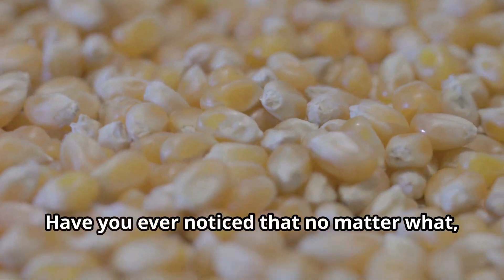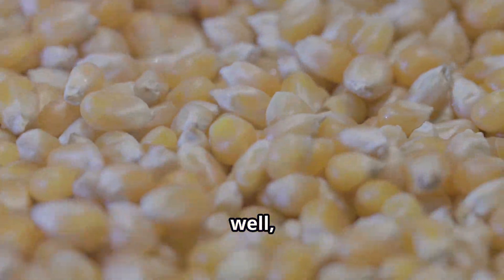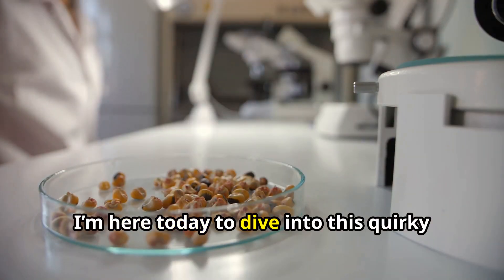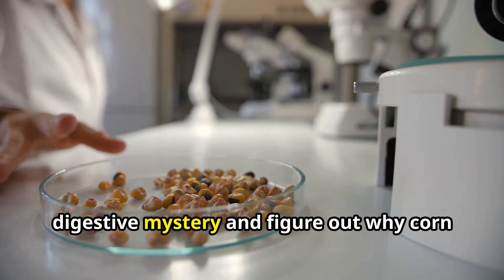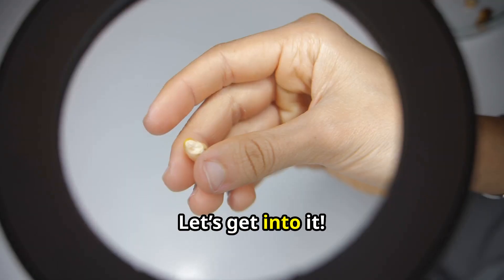Hey everyone, have you ever noticed that no matter what, after a hearty meal that includes corn, it seems to reappear? I'm here today to dive into this quirky digestive mystery and figure out why corn comes out looking the same way it went in. Let's get into it.